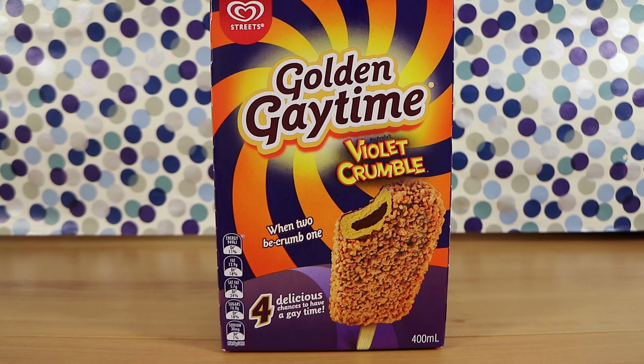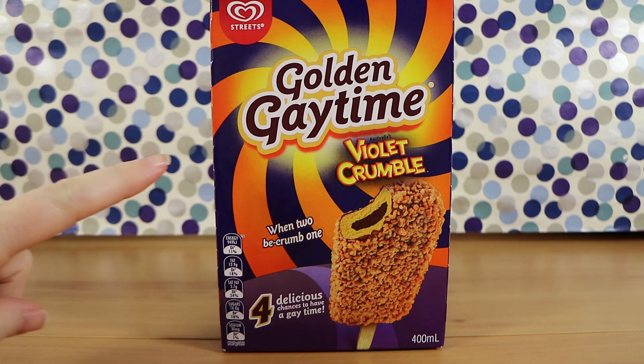Good morning, good afternoon, and good evening. I'm here with my crumbly wife, Laura. I'm here with my 'when two be crumb one' husband, Nathan. And that is on the box, by the way — I didn't make up that bad pun.